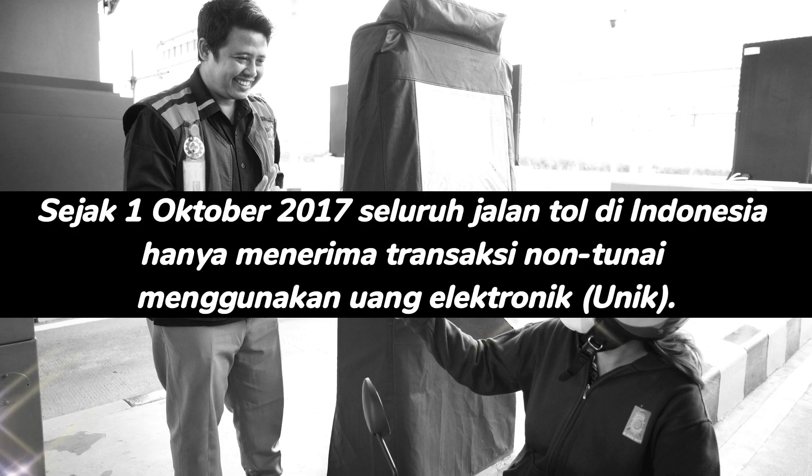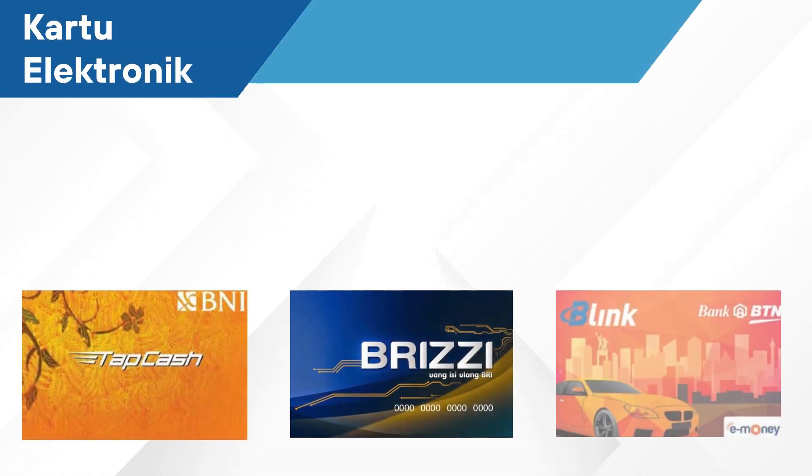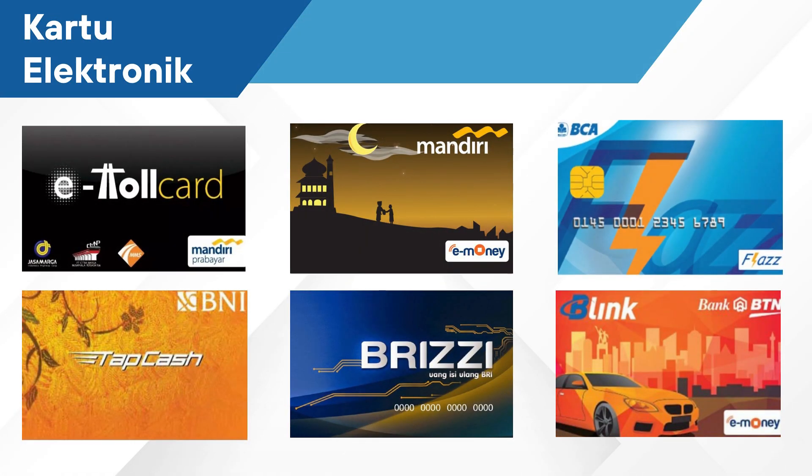Since 2017, toll roads in Indonesia are only accepting non-cash transactions using electronic money cards. Here are some examples of electronic money cards circulating in Indonesia.